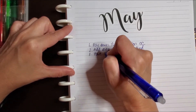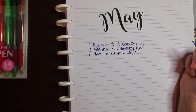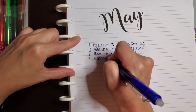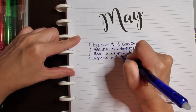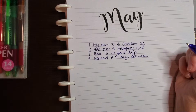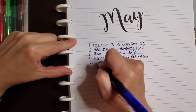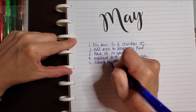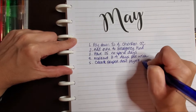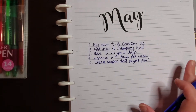Have 15 no-spend days. Work out three to four days per week. Create a proper debt payoff plan. Okay, I think I'll just go with that for right now.